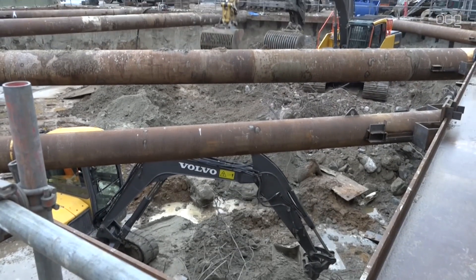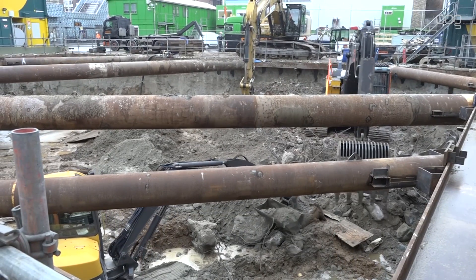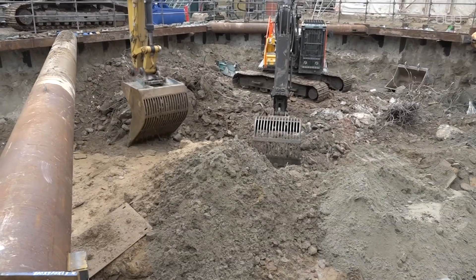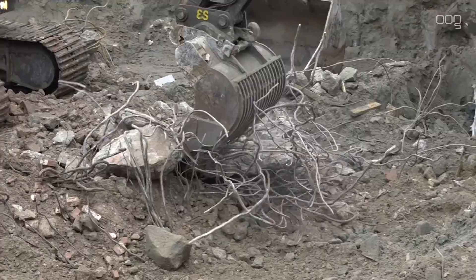Voor het graven gebruikt de bouwer drie kranen van verschillende grootte. De kleine kranen halen ze uit de hoekjes weg en brengen ze naar het midden toe. De grote kraan aan de zijkant haalt alles naar boven en gooit het in de vrachtwagen. In de eerste laag zitten ook nog de resten van de kelder van het pand dat hier eerst stond.